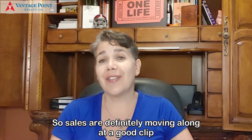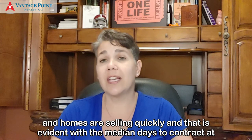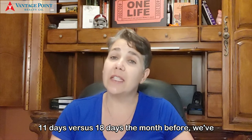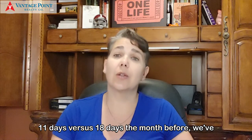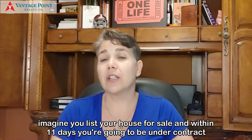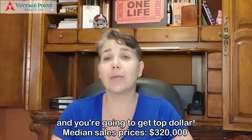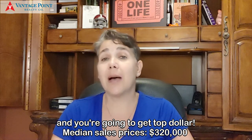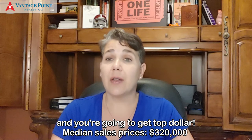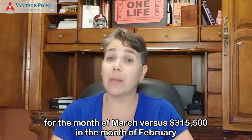Sales are definitely moving along at a good clip and homes are selling quickly. That is evident with the median date to contract at 11 days versus 18 days the month before — we've clipped a week off of that. So imagine you list your house for sale and within 11 days you're going to be under contract, and you're going to get top dollar. Median sales price: $320,000 for March versus $315,500 in February.